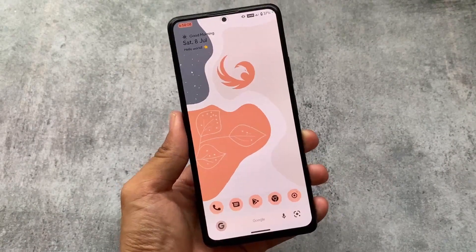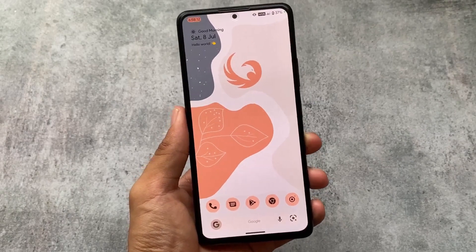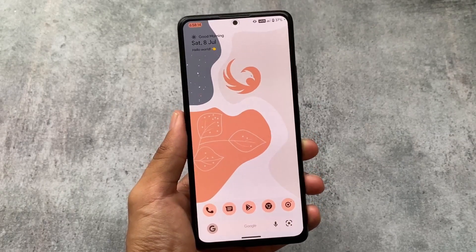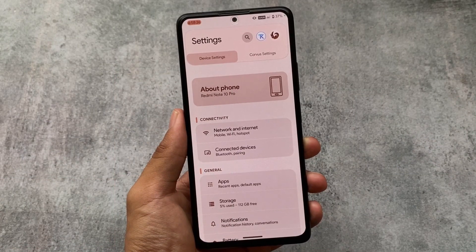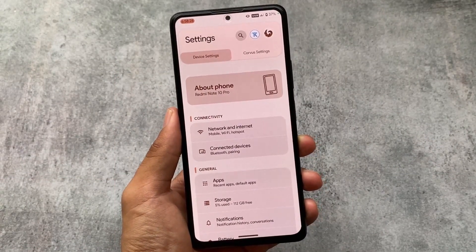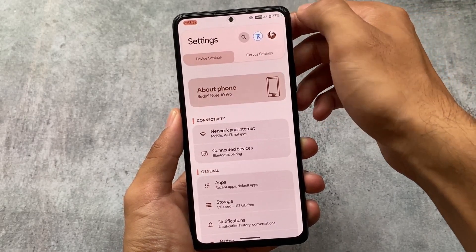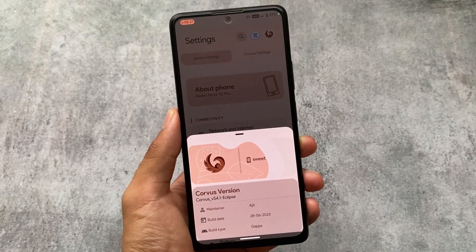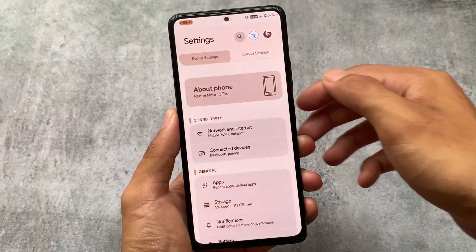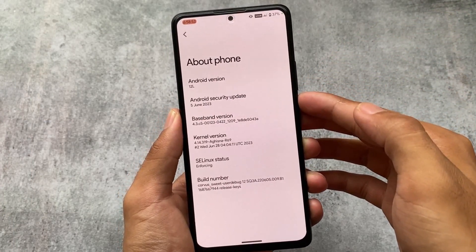So I tried Corvus OS after a long long time because it is not released with the Android 13 update, but as it is Android 12L — you can also say Android 12.1 — I tried that for Redmi Note 10 Pro. If you are using Redmi Note 10 Pro or Redmi Note 10 Pro Max, it's updated for you with the June security patch. If you want to update you can, although if your device does not support this or you're using a previous version, that's totally up to you.